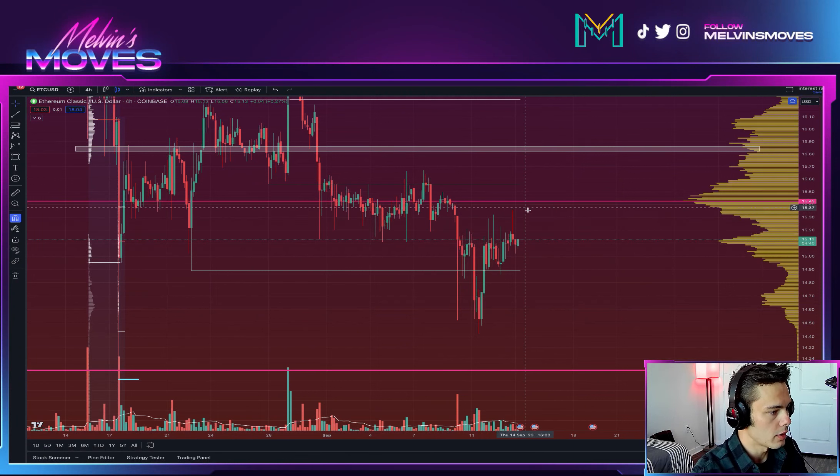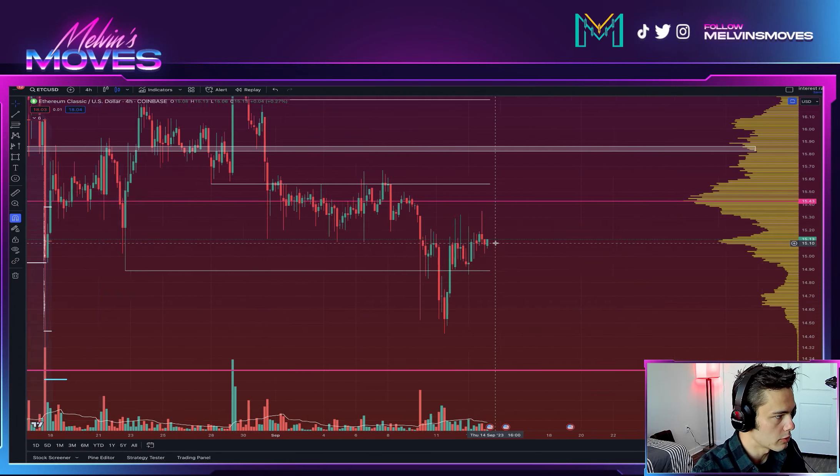Welcome back sleeper gang. We're looking at Ethereum Classic on the 4-hour time frame. Right now we did end up moving up and we are at pretty much a pivotal area. You can see that we clearly are finding resistance over here. This actually might be a decent area to short.